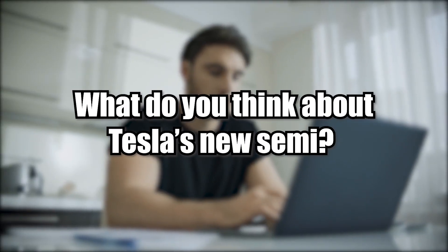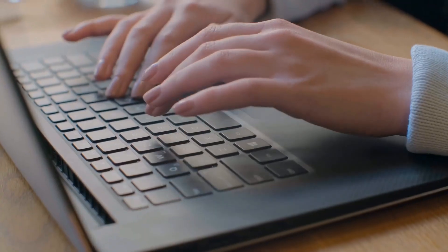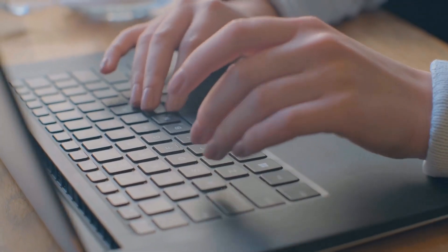What do you think about Tesla's new Semi? Feel free to share your thoughts about the new specs in the comments. Stay tuned for more related content on our YouTube channel — and if you want to know why Tesla created Semis in the first place, click on this video.